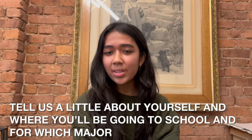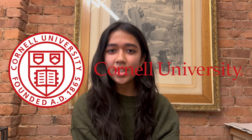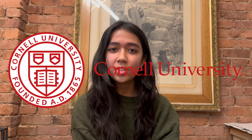My name is Kiran and I've been going to Ashcan for about a year now. I got accepted early decision into Cornell's School of Community Ecology for fashion design.